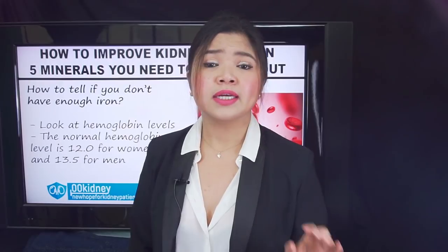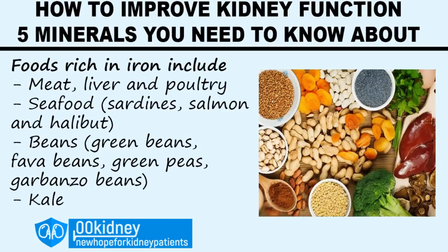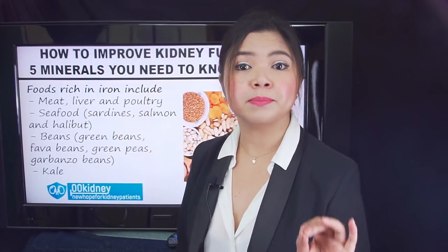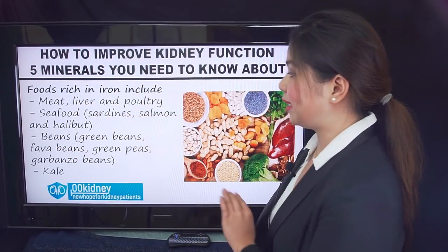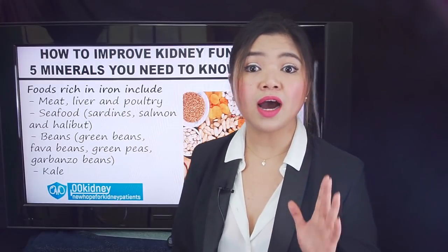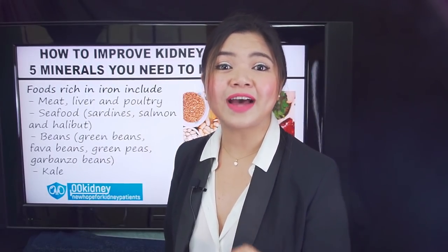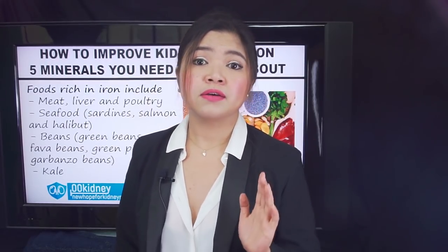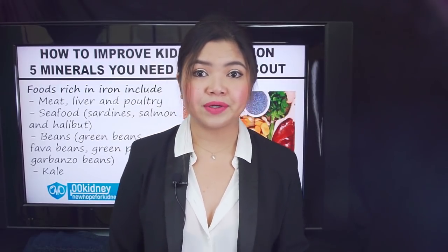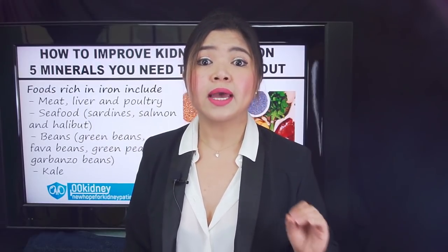If your levels are too low, some foods you could add to your renal diet to improve iron levels and fight anemia include meat, liver and poultry. Red meat is usually not recommended for kidney patients, but poultry is safe. Seafood, sardines, salmon and halibut. Beans — green beans, fava beans, green peas, garbanzo beans — are low in potassium and are safe for a kidney diet. Kale is a great source of iron too. Spinach is also rich in iron, but too rich in potassium for people in stage 4 and 5. Vitamin C helps your stomach absorb iron. Eating leafy greens with foods that contain vitamin C, such as oranges, red bell peppers and strawberries, may increase iron absorption.